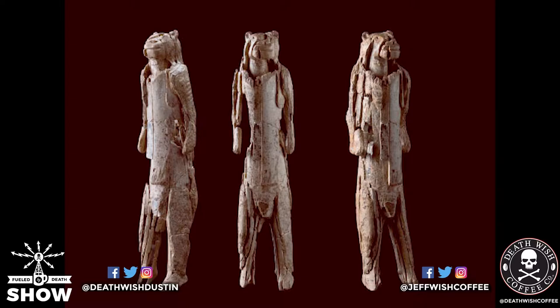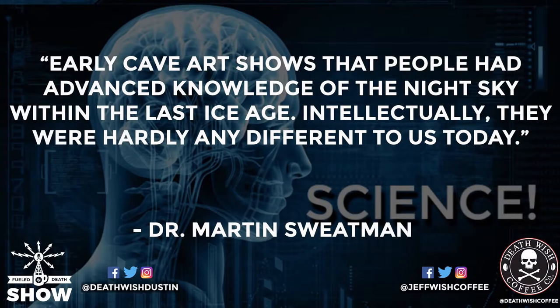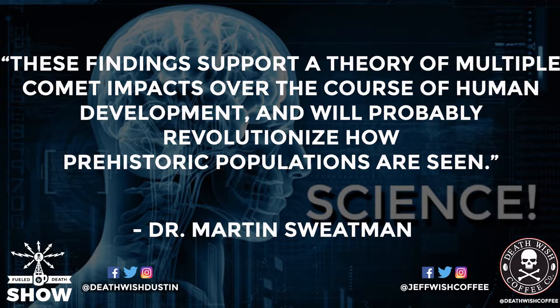I thoroughly believe that. They're even making the claim that the world's oldest sculpture - the Lion Man of Hohlenstein-Stadel cave - could also conform to this ancient timekeeping system, and this was created in 38,000 BC. This would have been created to commemorate a big celestial event or comet strike, or it lines up with what was happening in the sky. Maybe this was the god they believed was throwing balls of fire on their societies. Dr. Sweatman said: 'Early cave art shows that people had advanced knowledge of the night sky within the last ice age. Intellectually they were hardly any different than us today. These findings support a theory of multiple comet impacts over the course of human development and will probably revolutionize how prehistoric populations are seen.'